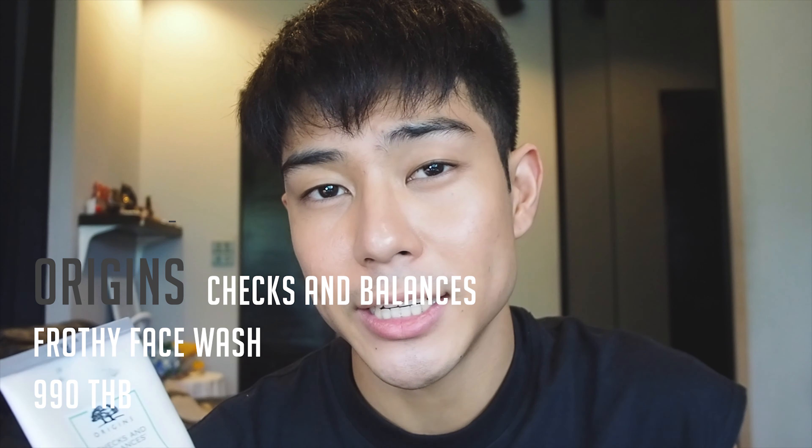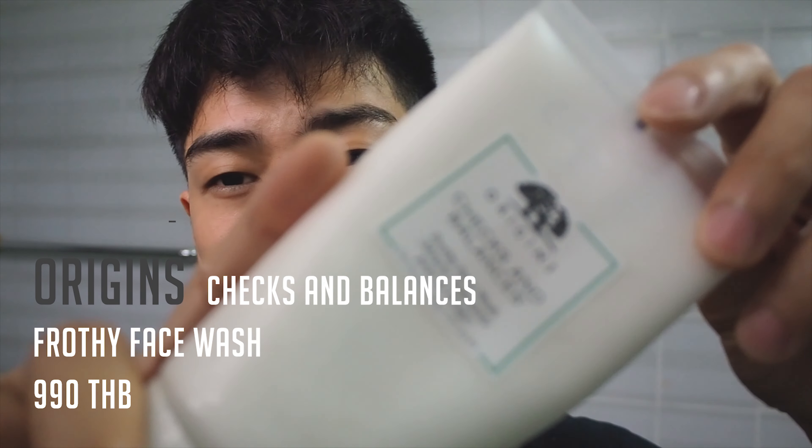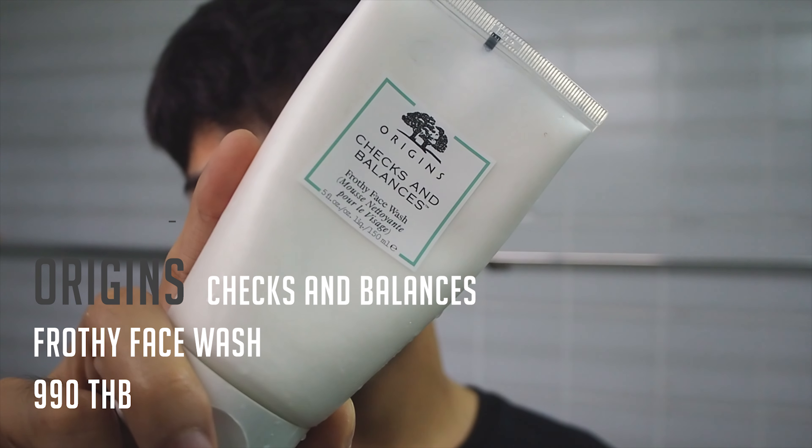After cleaning my face, I wash with the Origins Checks and Balances face wash, which helps balance my skin with broadleaf kelp extract that discourages oil production, while wheat protein protects and balances dry-prone zones. Tourmaline makes water wetter to more easily disperse dirt and sebum. It has an aromatic bergamot, spearmint, and lavender smell which I really love.